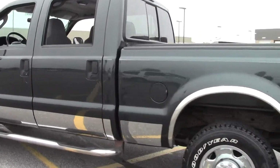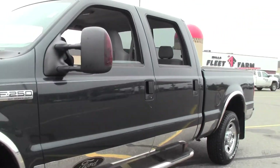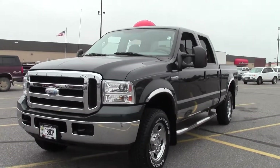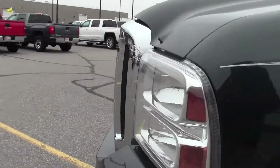This is the Crew Cab model. J.D. Power gave it 4.5 out of 5 for overall initial quality design. If you have any questions, feel free to call us at 866-455-7638.